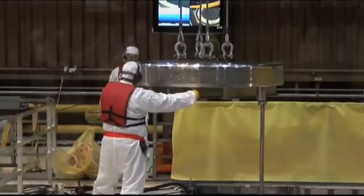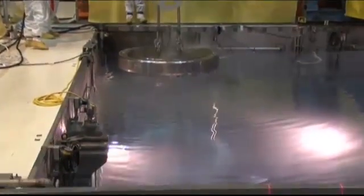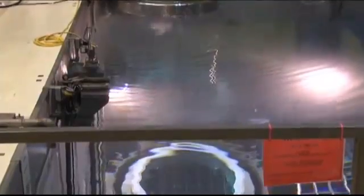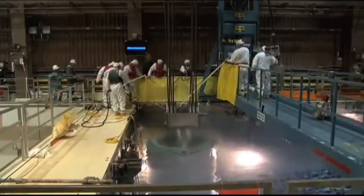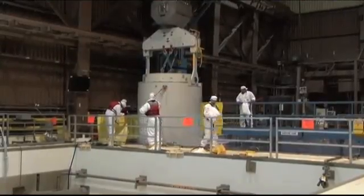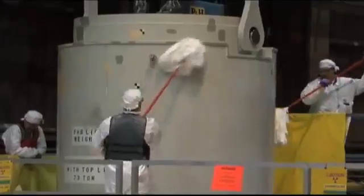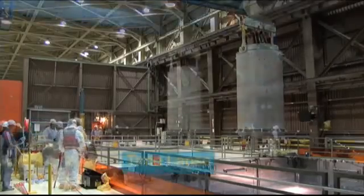When it is filled, a heavy steel lid is lowered into the pool and secured to the top of the canister, with the water still inside for now. Next, with lead and steel providing radiation shielding, it is lifted from the pool while workers make sure that any radioactive material is cleaned from the outside.